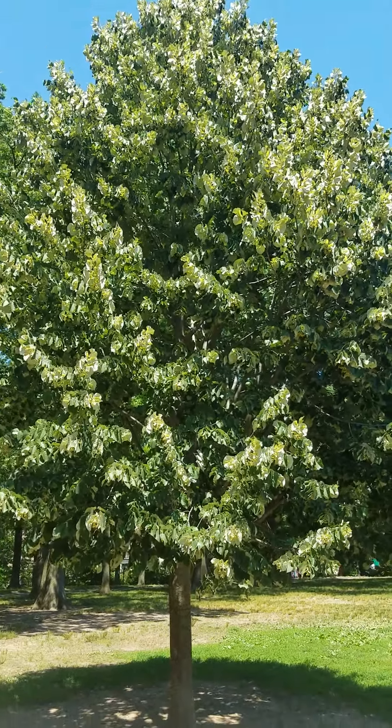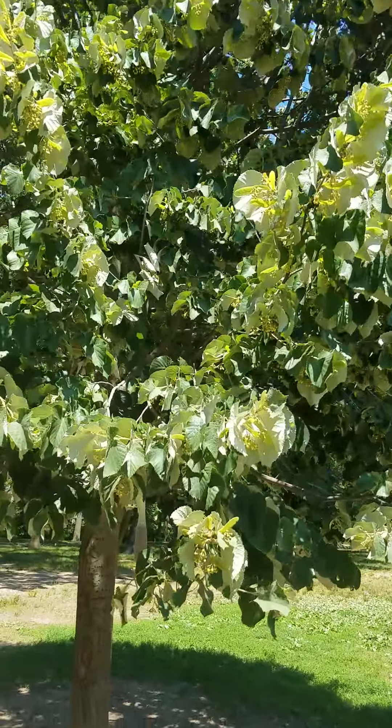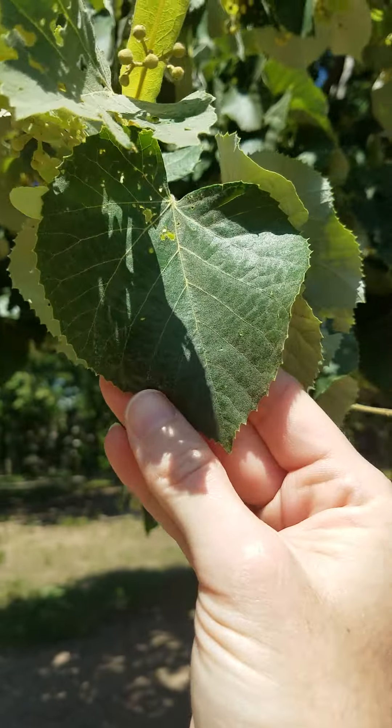Hello penguins and friends! This is an American Linden. I'll tell you what it has — its features. How do I know it's an American Linden?